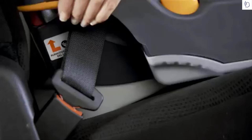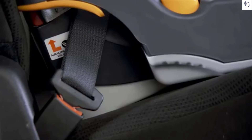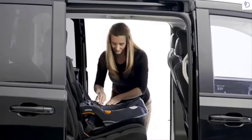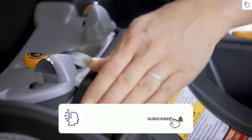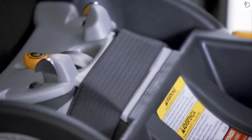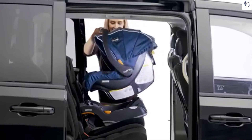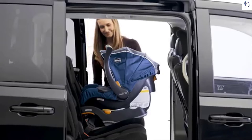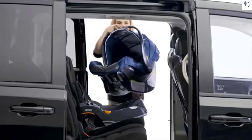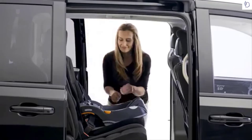Hold the child restraint at each side near the vehicle belt paths and pull side to side and forward. The vehicle belt should remain tight and the child restraint should not move more than one inch from the vehicle seat back or side to side. Make sure the base is stable, the bubble is between the two arrows, and no belt or buckle will interfere with the attachment of the carrier to the base. When installing the carrier, always lift on the handle to make sure it is properly attached and recheck the base level.